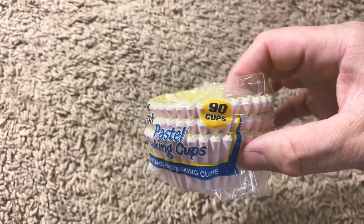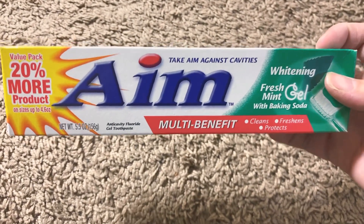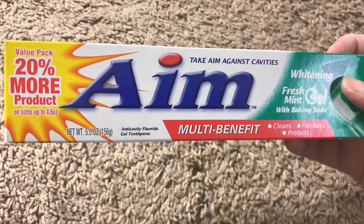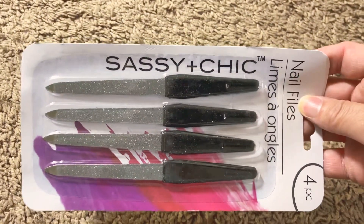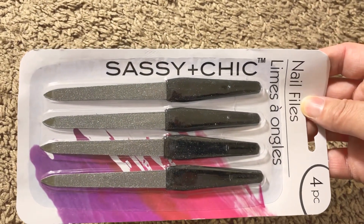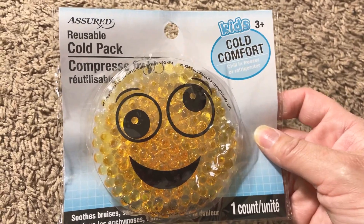I picked up some Moonet crackers. I ran out of baking cups so I got another one of those — you get 90 cups in here. I picked up some toothpaste from Aim, this is the Whitening Fresh Mint Gel with baking soda in a 5.5 ounce tube. I got myself some Sassy and Chic nail files — you get four in here.